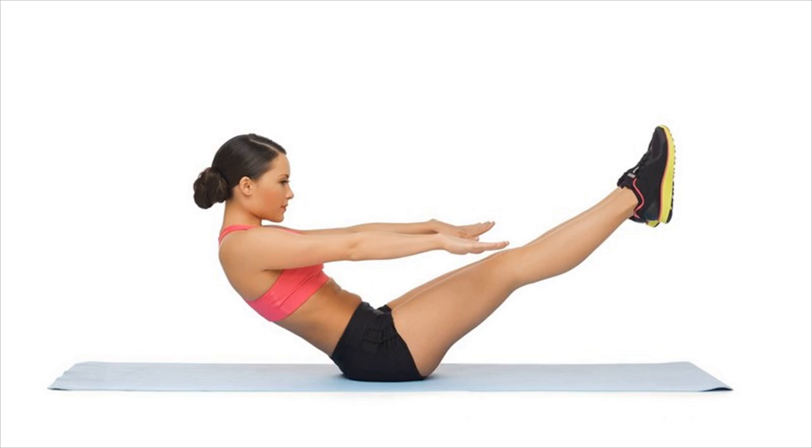Difference between crunches and sit-ups. Most of the people who are overweight find it the hardest to get the flat around their tummy removed to get back into shape. Two abdominal exercises that are recommended to get rid of fat around the belly are called the crunches and sit-ups.